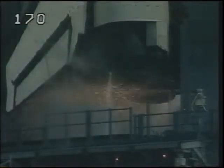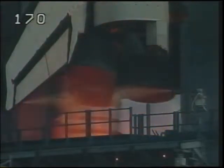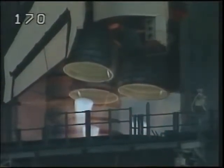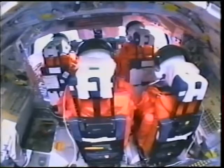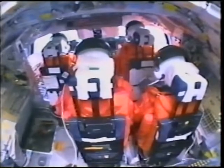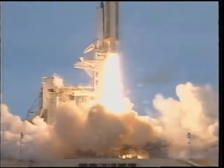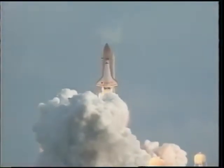Space shuttle main engines light about six seconds prior to liftoff. That gives the onboard computer time to check out the engines and make sure they're operating 100% before the launch command is given. Here's an inside shot — you can tell when the solid rockets light. A lot of shaking. You get about seven and a half million pounds of thrust. It feels like that, too.